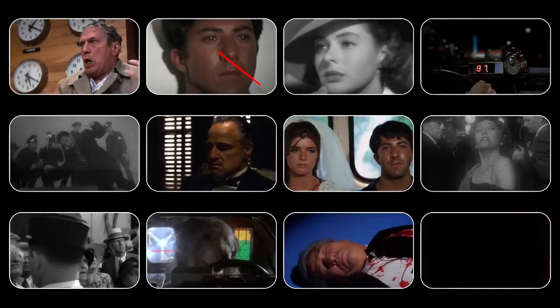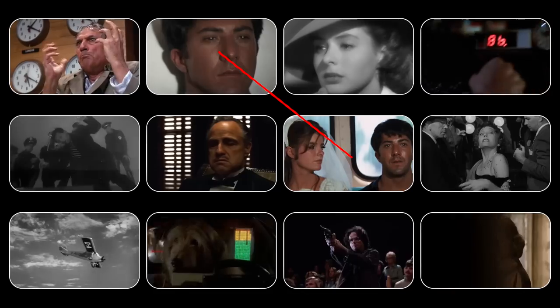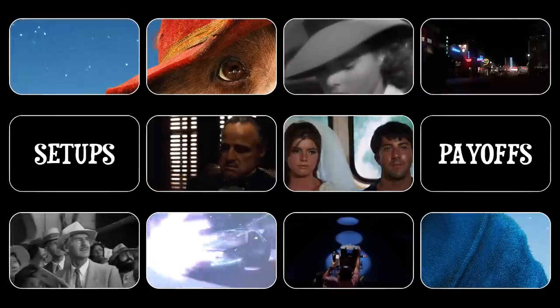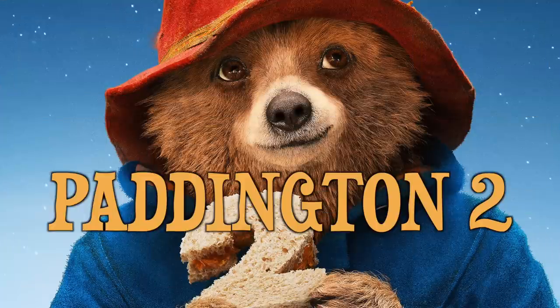The most effective way to make the screenplay feel tight and cohesive, with running threads throughout, is through the use of setups and payoffs. And a film that utilizes this tool and deserves to be mentioned in the conversation of perfect screenplays is Paddington 2.